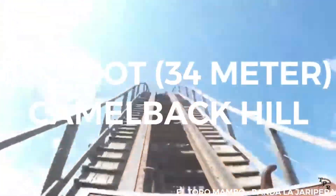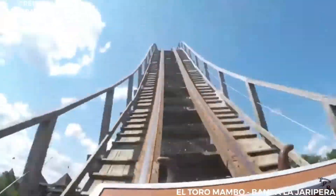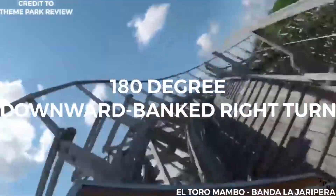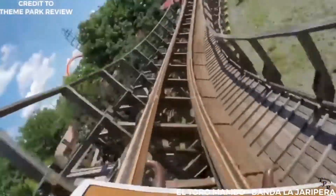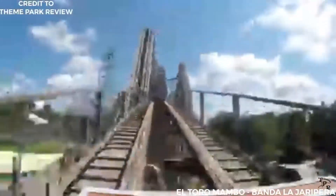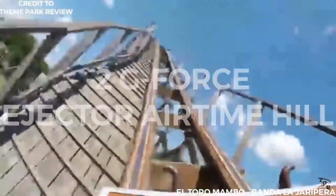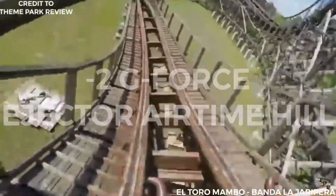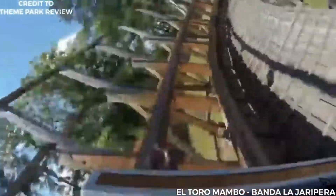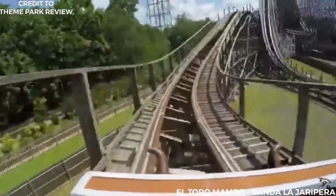It then travels up a 112-foot (34-meter) camelback hill, followed by a second camelback hill at 100 feet (30 meters). It then rises and travels through a 180-degree downward bank turn to the right, and up another bank turn to the left. The train goes through a small hill that speeds past the station and the lakeside. The train then makes another turn and up a smaller hill where riders experience minus 2 g-forces on an ejector airtime hill. After coming down, the train snakes through twists and turns before coming out of the twister section.